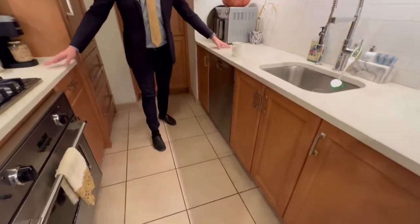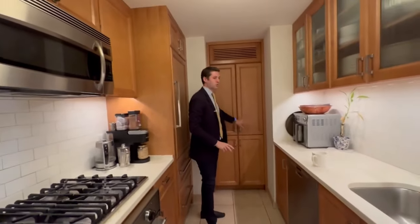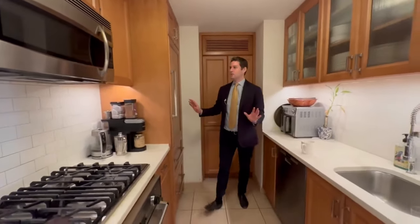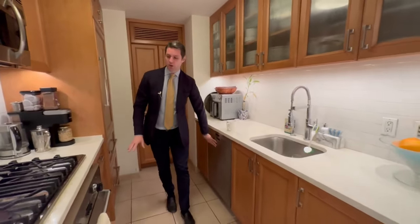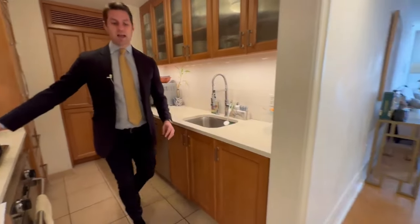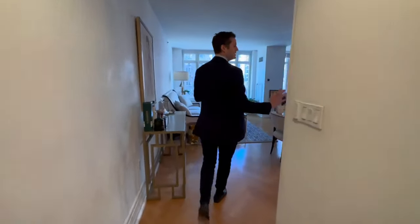Here is your kitchen, which is very big. You have a lot of counter space, tons of storage all the way around. This is a huge storage space right here and everything is really well designed — it really blends in. Nice flooring, Bosch dishwasher, also the Viking gas stove, and herringbone floor throughout the entire apartment.